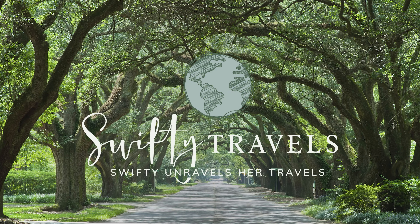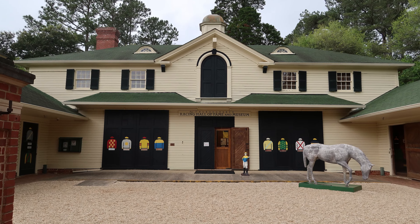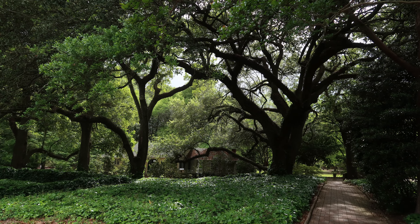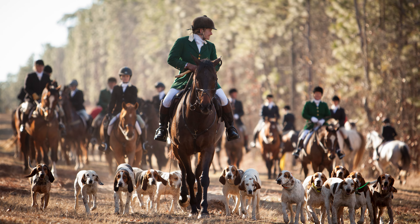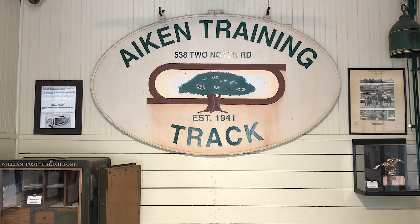Is Aiken, South Carolina worth visiting? I say yes. I fell in love with this small town on a recent visit. They say this is the best small town in the southern U.S. I had two afternoons to explore the town of Aiken — I really wish I had more time. In this video, I'm going to share a few of the activities I enjoyed during my visit.